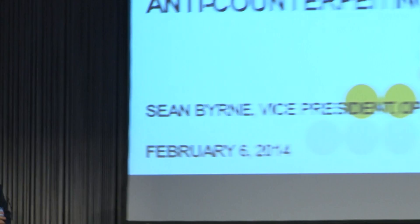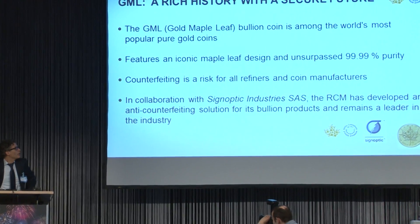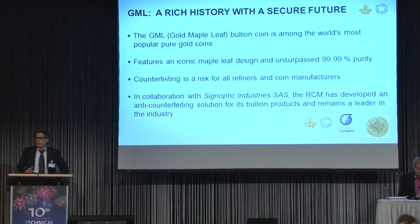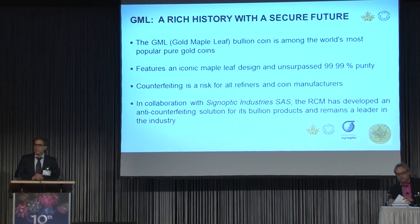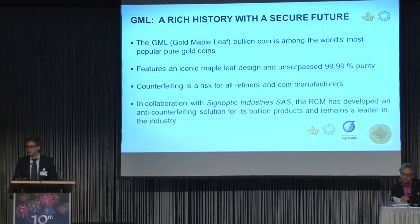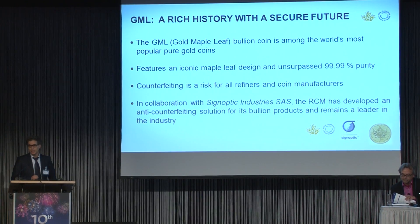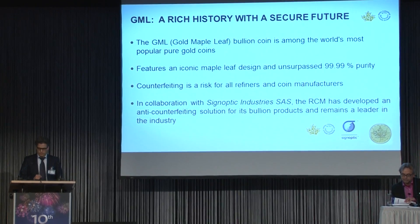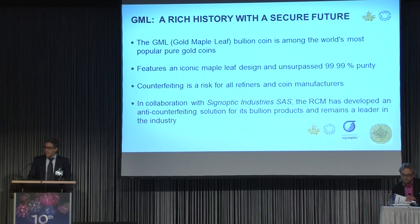It's with great pleasure that I present to you today the Royal Canadian Mint Bullion DNA. The Gold Maple Leaf coin is already globally recognized for its unique and unsurpassed purity and its iconic design. And now in partnership with Signoptic and Arjo Wiggins, the Royal Canadian Mint has developed a proprietary process, software, and hardware that allows us to identify Royal Canadian Mint GML coins with unique signatures, providing an effective anti-counterfeiting solution.